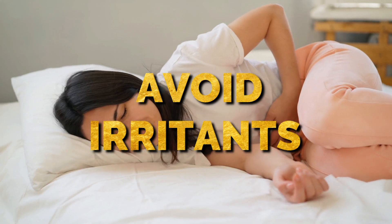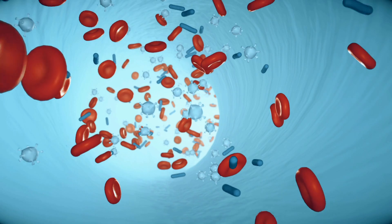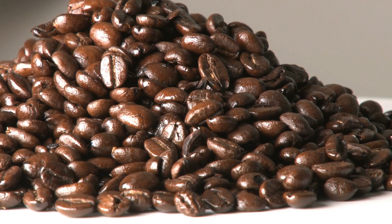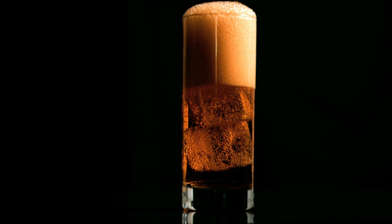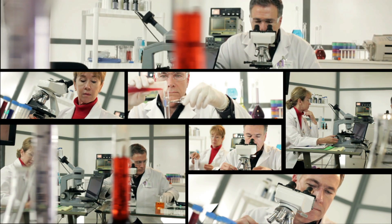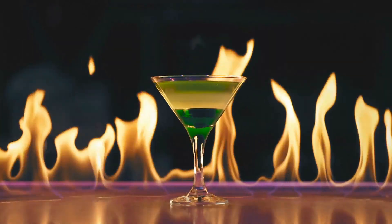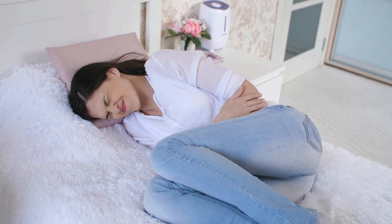2. Avoid irritants. Accumulation of irritants in the urine can worsen UTI symptoms. Examples of such irritants include coffee, alcohol, spicy food, and carbonated soft drinks, to name a few. Studies reveal that individuals with chronic bladder inflammation who consume coffee, alcoholic beverages, or sodas experience aggravated symptoms and further irritation in the bladder.